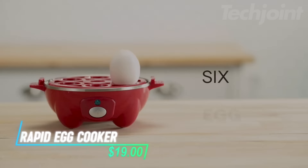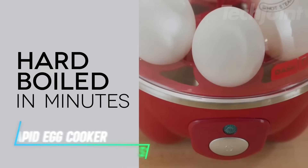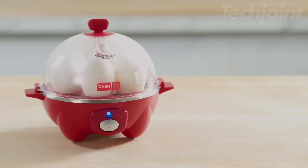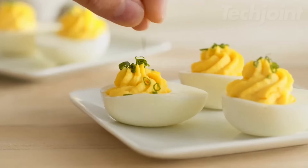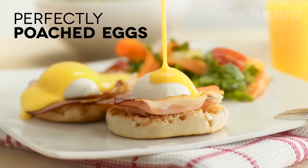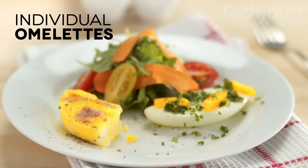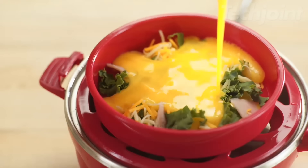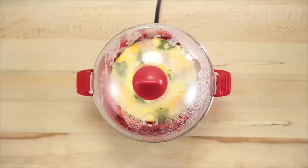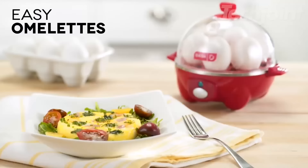This egg cooker allows you to prepare up to six eggs exactly how you like them — soft, medium, or hard-boiled. It saves time and water while ensuring perfectly cooked eggs that are easy to peel. With the push of a button, you can also make poached eggs, scrambled eggs, and individual omelets in just minutes. Its compact and lightweight design makes it ideal for small kitchens, college dorms, or travel, and it includes handy accessories that fit neatly inside for effortless storage.